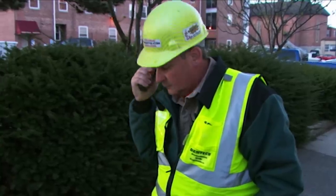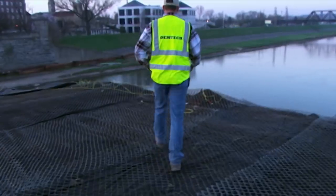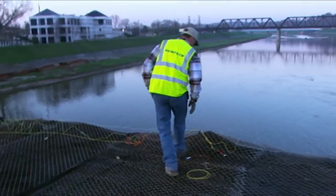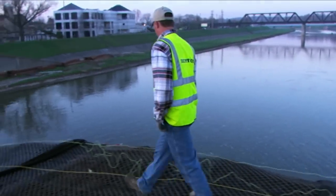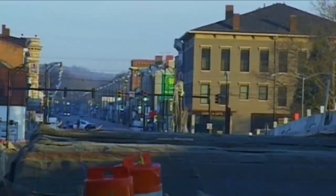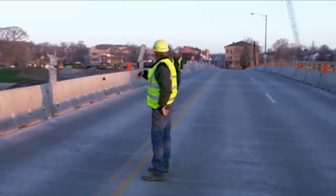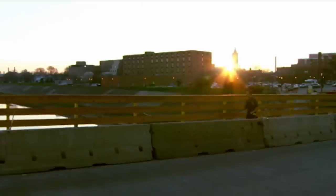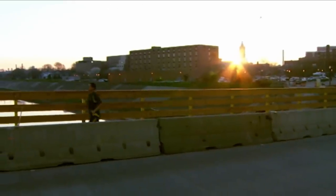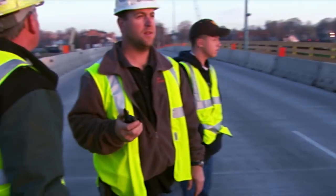Cody goes onto the bridge to make a final check of all the connections. The exclusion zone around the blast site is supposed to be locked down — there's a guy in a wheelchair back there. But stragglers who aren't aware of what's going on continue to appear, frustrating the Gustafsons.